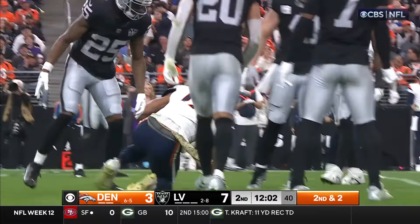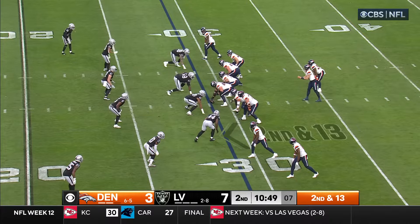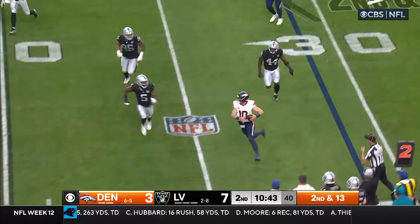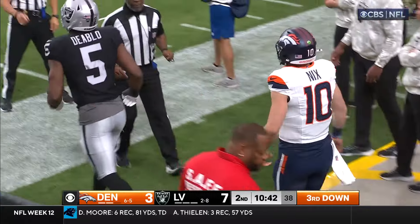Second and two, and he zips one downfield to Bailey, working on Richardson. He's able to get around to the outside and make the tackle. Second down, 13-fake to Williams. Here they come up the middle. He gets away from Crosby, chased on the play by Chason, and knocked out of bounds by Diablo.